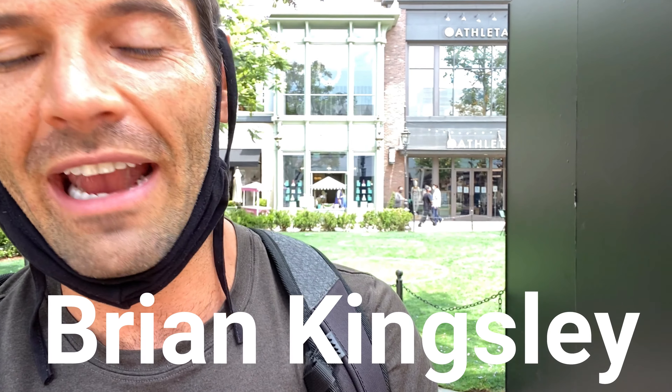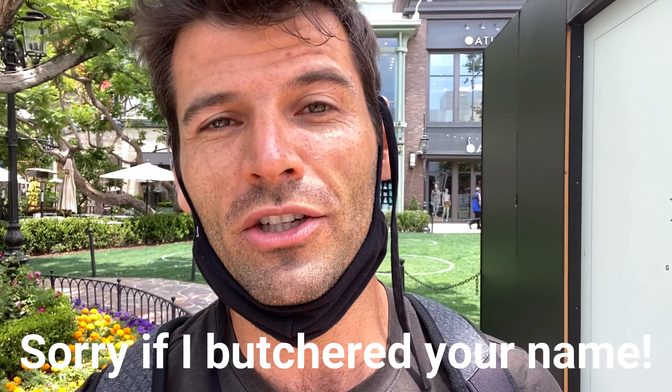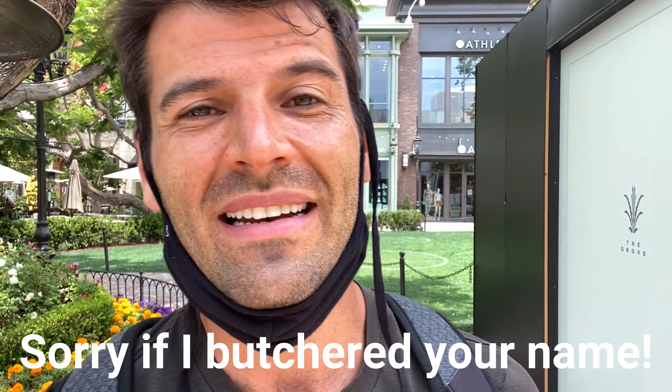Before I jump in, I want to give a quick shout out to James Woo, Brian Kingsley, Aaron Escanea, and Jake Malpass. Guys, thanks so much for engaging with me in the comment section. Now let's jump into the video.